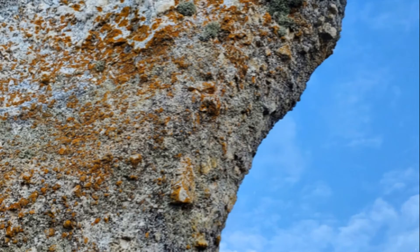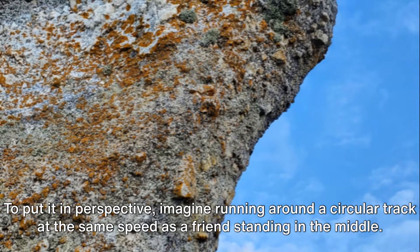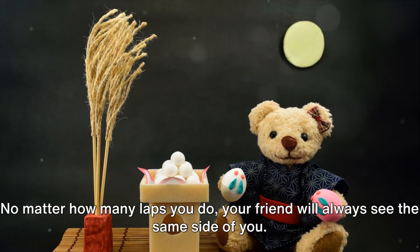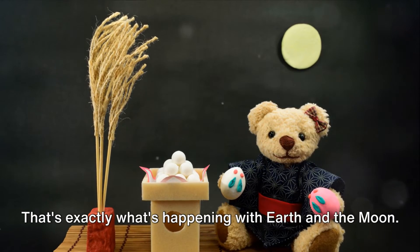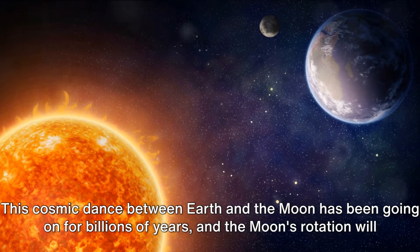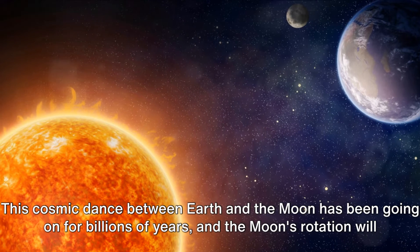To put it in perspective, imagine running around a circular track at the same speed as a friend standing in the middle. No matter how many laps you do, your friend will always see the same side of you — that's exactly what's happening with Earth and the Moon. This cosmic dance between Earth and the Moon has been going on for billions of years, and the Moon's rotation will continue to slow down over time, but for now, we're stuck with the same Moon face, always watching over us.